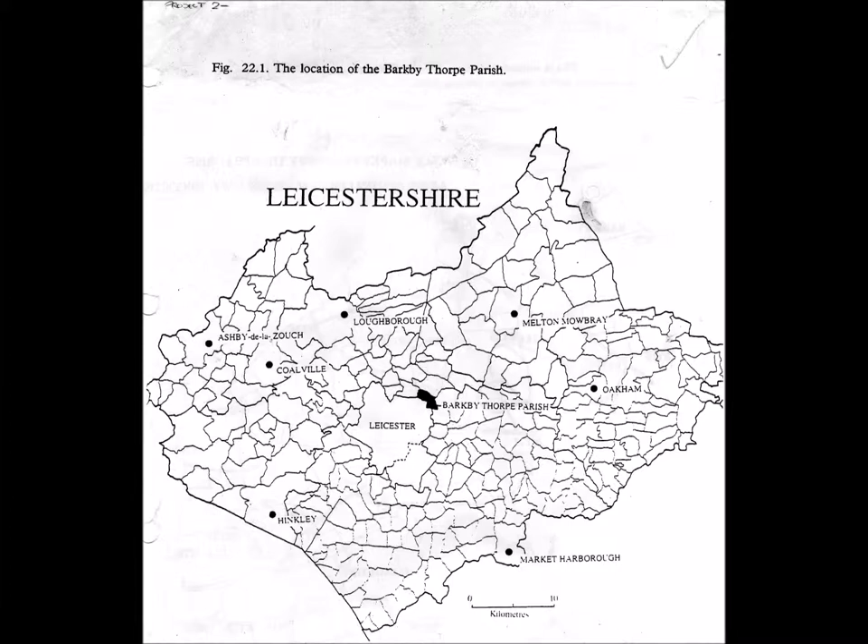With the survey itself, various techniques were used to understand the landscape, including mapping evidence, aerial photography, geophysics, field walking, old records, place names, and even evidence coming from archaeological excavation.